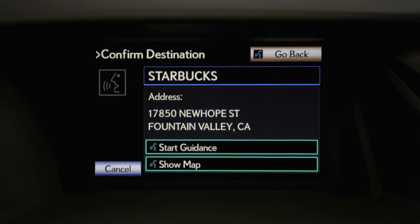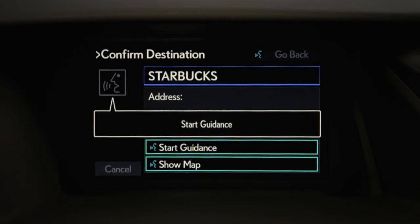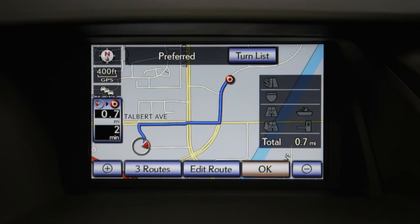The system will display the address, and you can quickly start guidance or show the location on a map. Just speak your command: 'start guidance.' Then select OK on screen or begin driving to start route guidance.